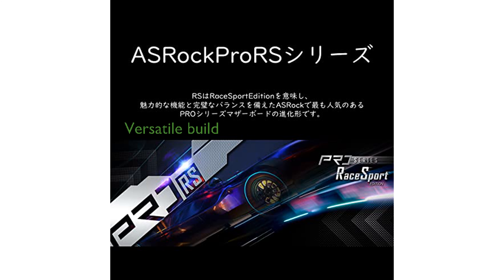Despite its compact micro-ATX form factor, the ASRock B660M Pro RS offers robust features and solid build quality, making it a great choice for versatile PC builds.